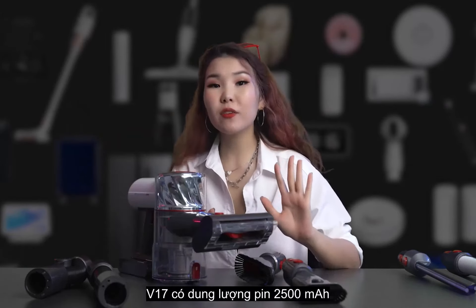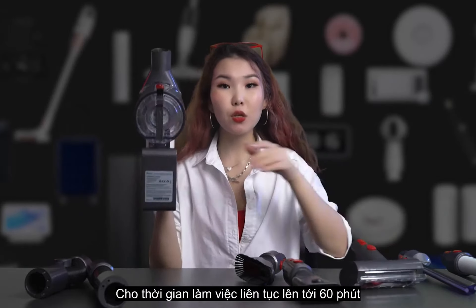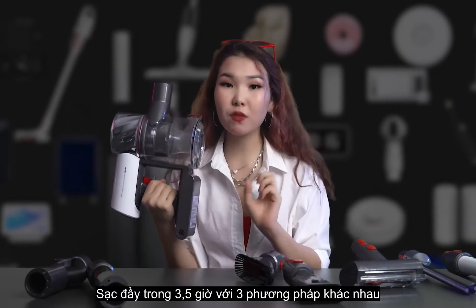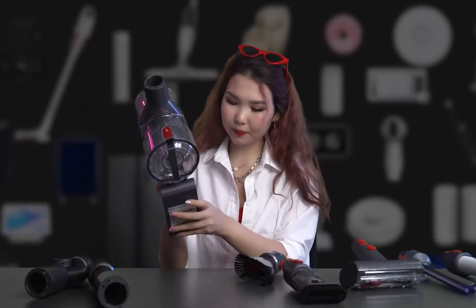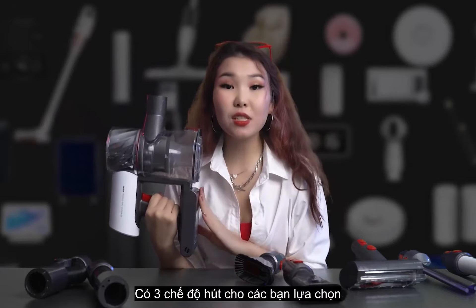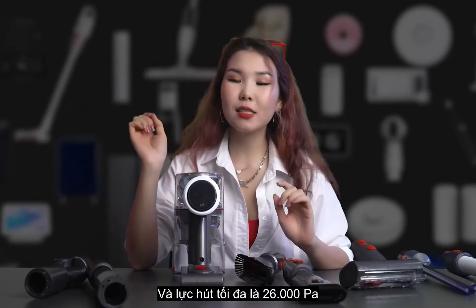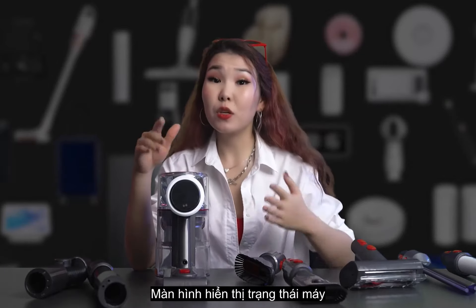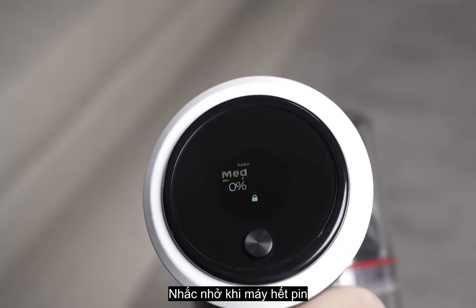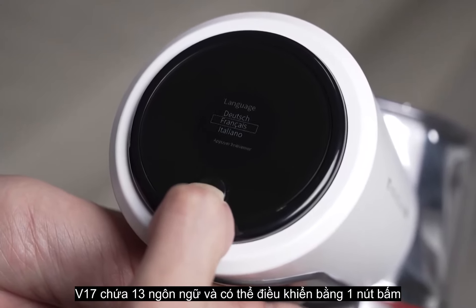The built-in 2500mAh rechargeable lithium battery supports 60 minutes of continuous operation. It fully charges in 3.5 hours and is replaceable. There are 3 suction modes to choose from, and the maximum suction power reaches 26 kPa. The LCD screen displays machine status, power level, fault alarms, and consumable replacement reminders. It supports 13 languages and can be controlled with one-key operation.